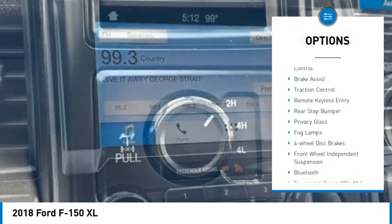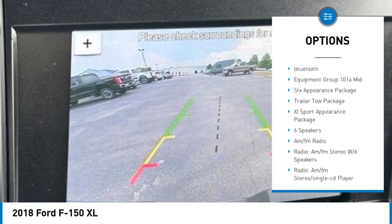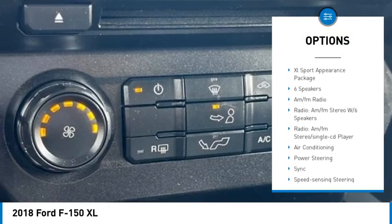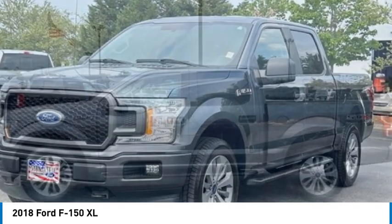Electronic stability control, brake assist, traction control, remote keyless entry, rear step bumper, privacy glass, fog lamps, four wheel disc brakes, front wheel independent suspension, Bluetooth.